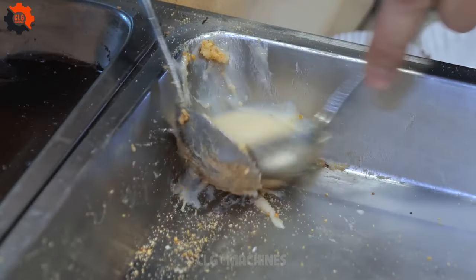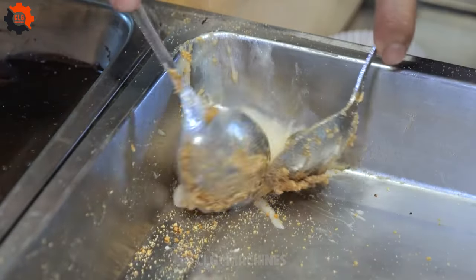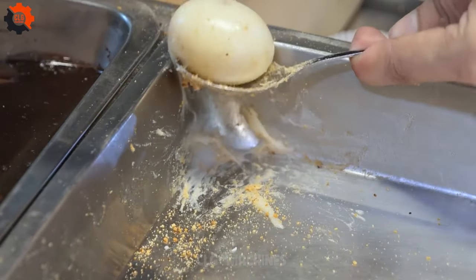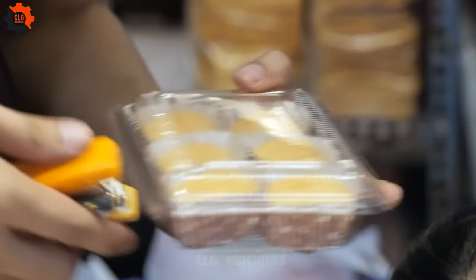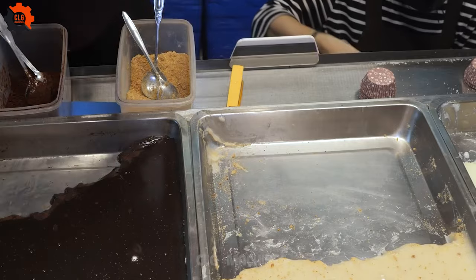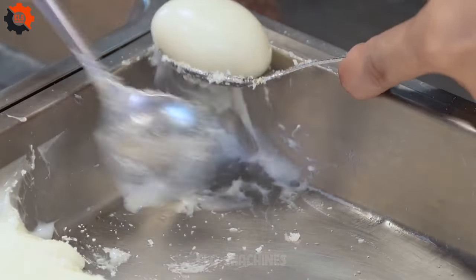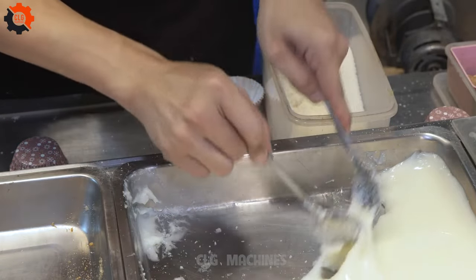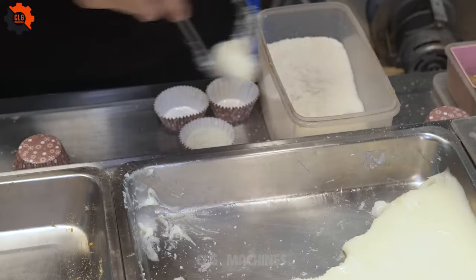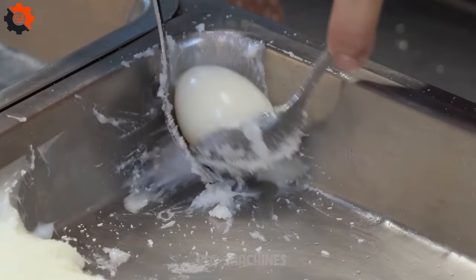Once assembled, the buns are delicately steamed to perfection, allowing the flavors to meld harmoniously while imparting a tantalizing aroma that wafts through the air, beckoning hungry passers-by to indulge in its irresistible charm. Served fresh and warm, the Taiwanese milk tea bun offers a sensory experience like no other. With each bite, one encounters a symphony of textures and tastes — the softness of the bun yielding to the creamy sweetness of the filling, punctuated by the nuanced notes of tea.